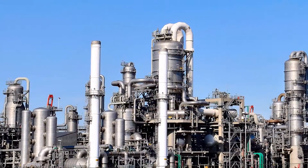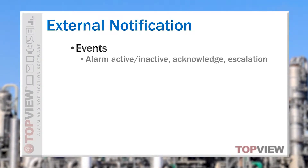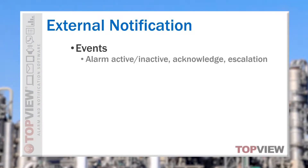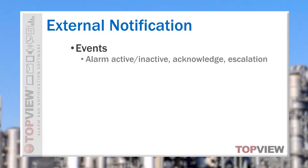Topview supports external notification through email, SMS and text, pagers, and voice call-out for multiple events including alarm, return to normal, acknowledge, and through highly configurable state-based escalations.